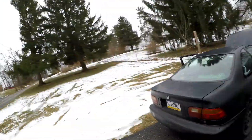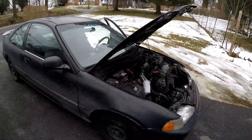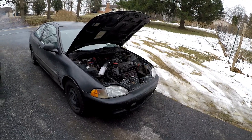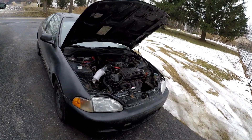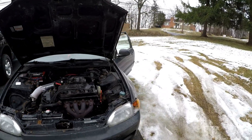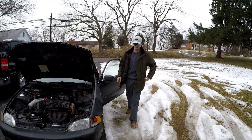Getting famous for not trying out here, revving the piss out of this thing. Got the full swap coming soon, so stay tuned.